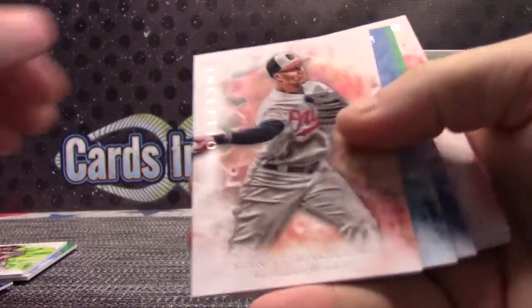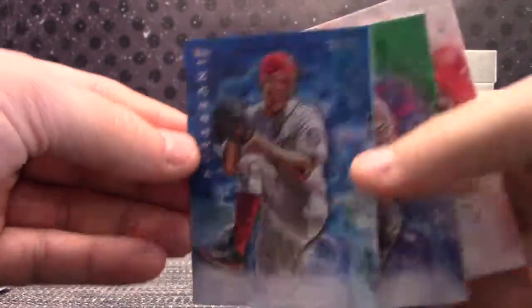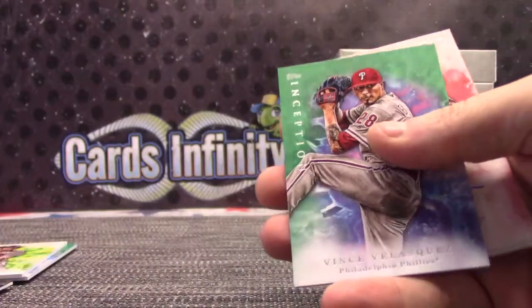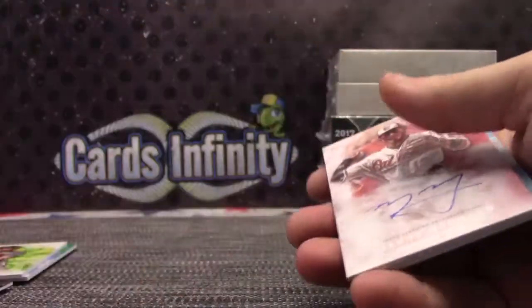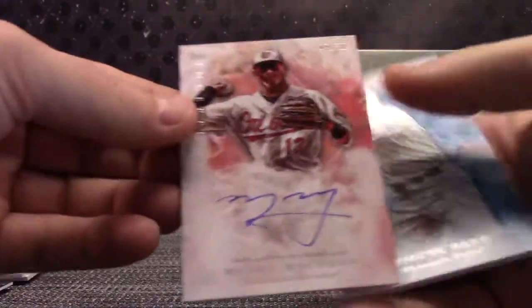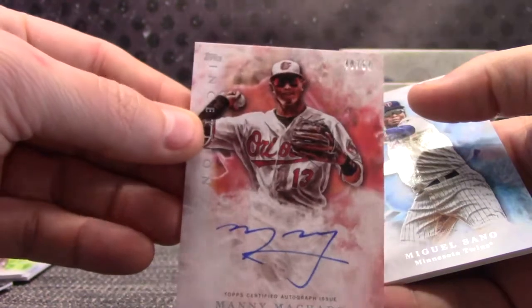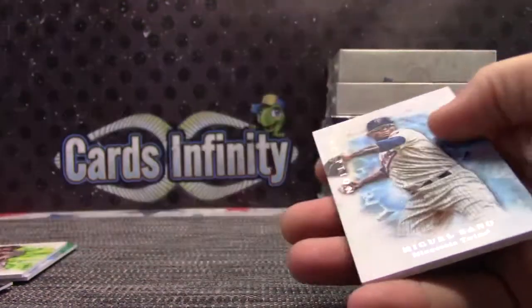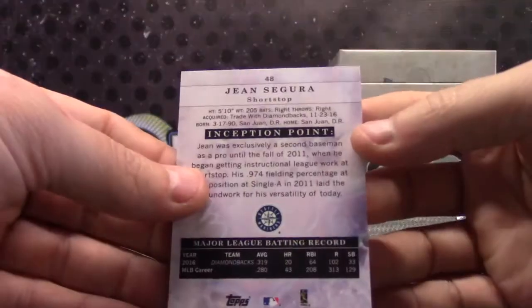Kyle Seager, 64. Manny, number six. Steven Strasburg, 18 of 25. 96, Vince Velasquez. 49 of 50, Manny Machado — Joe Z, again. Miguel Sano, 81. Jean Segura, 48.